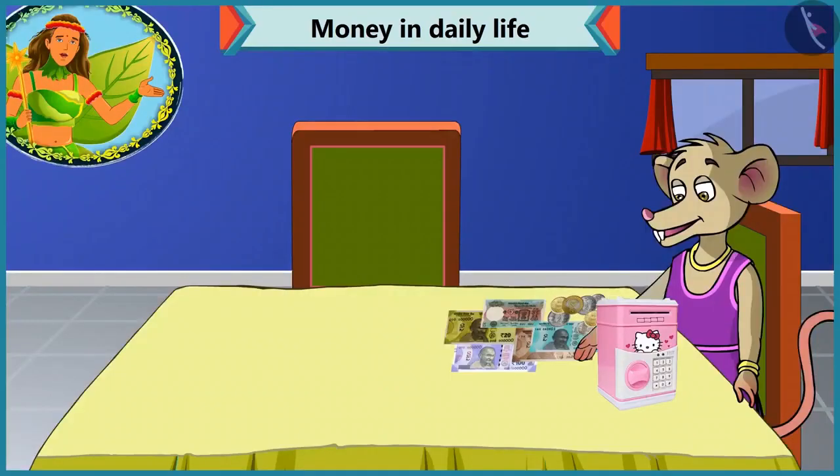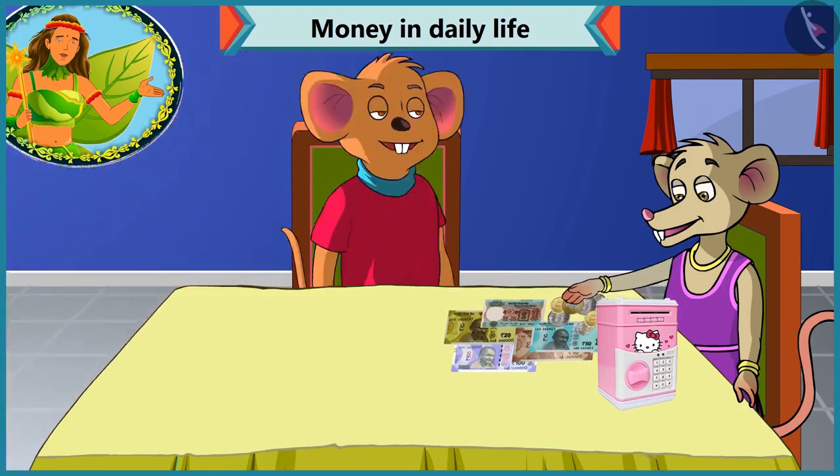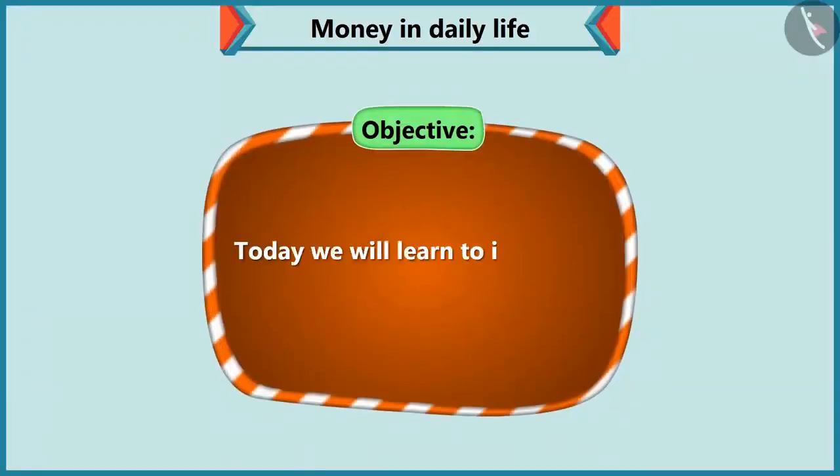Today, Chi-Chi is checking her piggy bank to see how much money she has saved. That's when Choo-Choo comes there and sees that Chi-Chi is finding it difficult to identify notes and coins. Today we will see how Choo-Choo helps Chi-Chi to identify notes and coins.